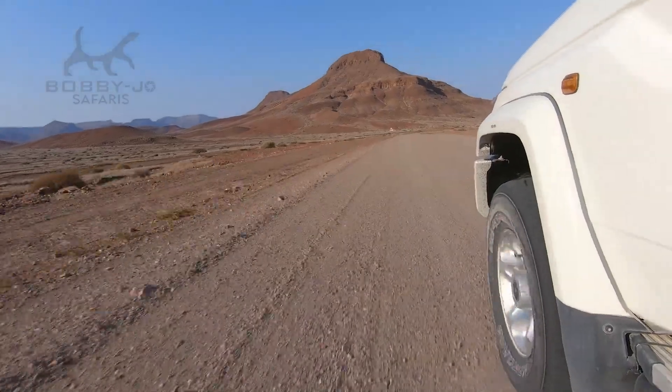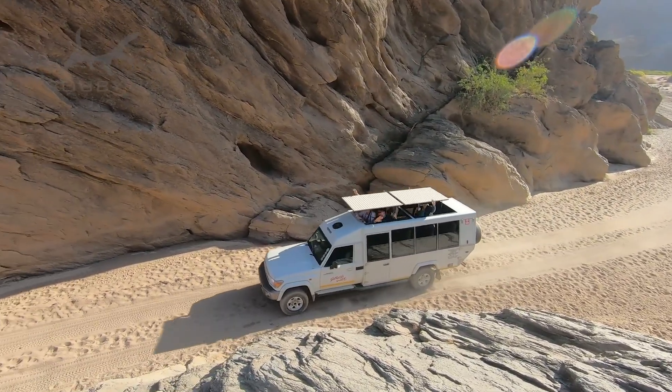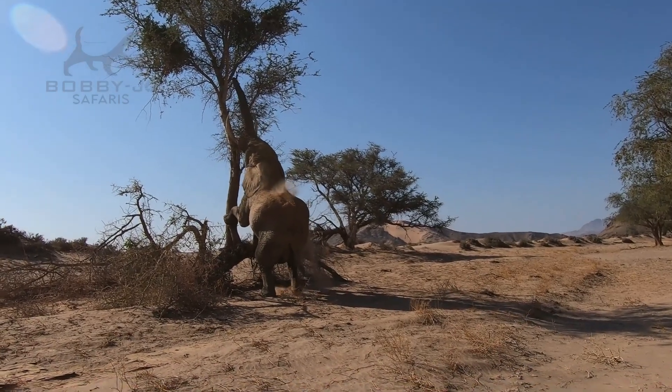We're going to travel to Sossusvlei. We're also going to be travelling up to Damaraland and photograph desert-adapted species such as elephant, giraffe and mountain zebra.